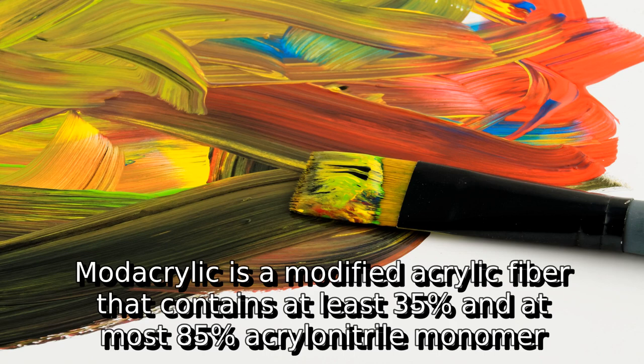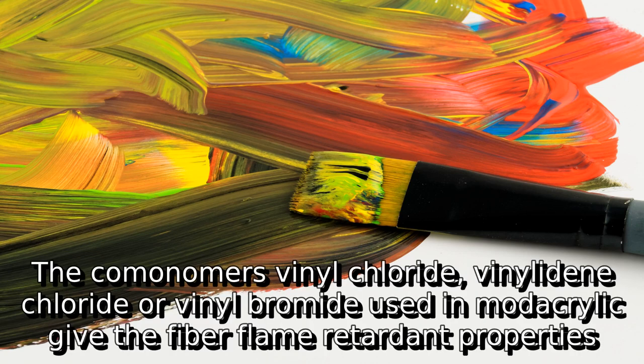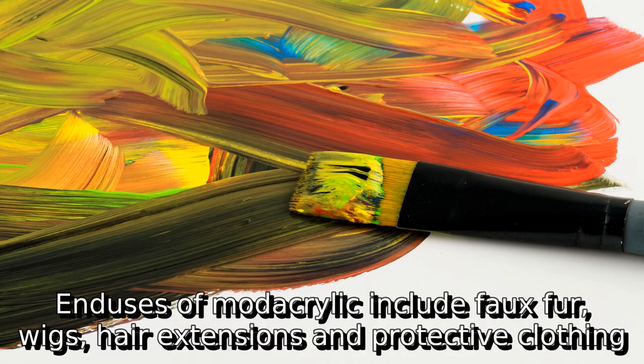Modacrylic is a modified acrylic fiber that contains at least 35% and at most 85% acrylonitrile monomer. The co-monomers vinyl chloride, vinylidene chloride, or vinyl bromide used in modacrylic give the fiber flame retardant properties. End uses of modacrylic include faux fur, wigs, hair extensions, and protective clothing.